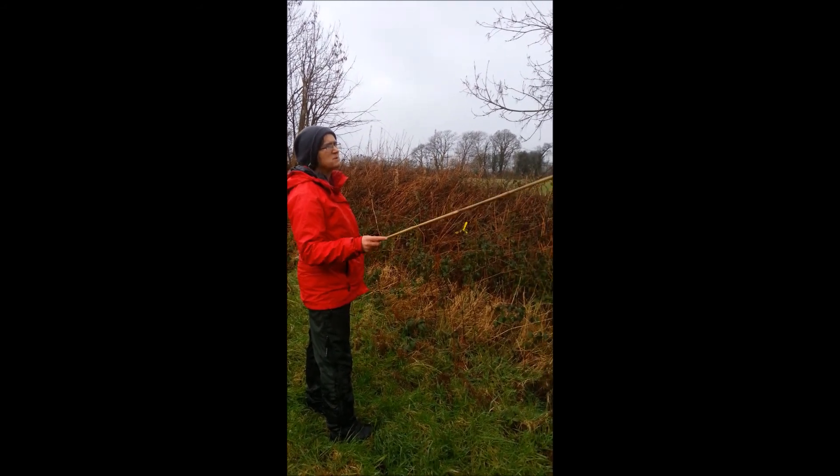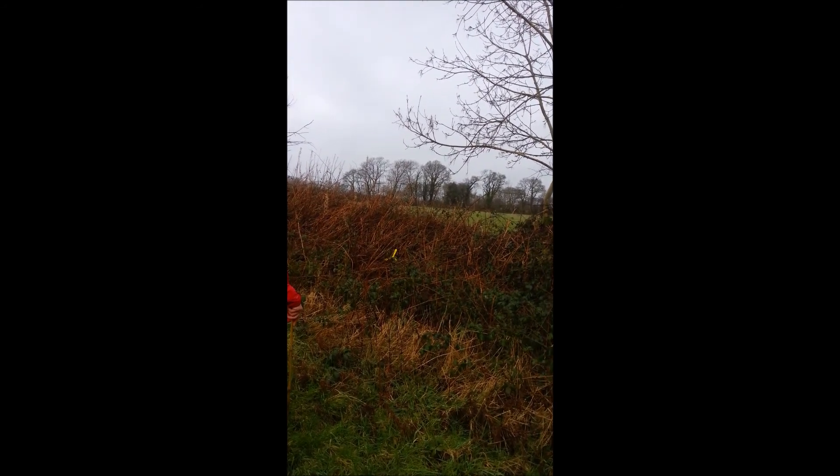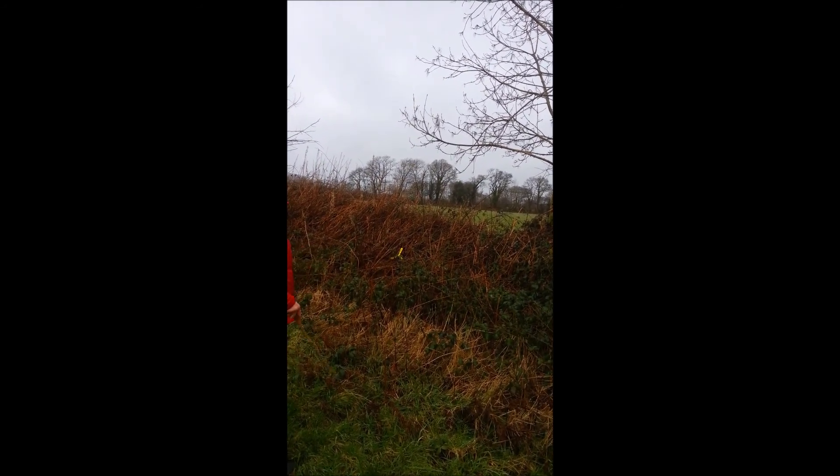I like the pointy thing — it's probably not as long as this, but then you would lay that, and you could lay a lot of that to re-establish the actual hedge.